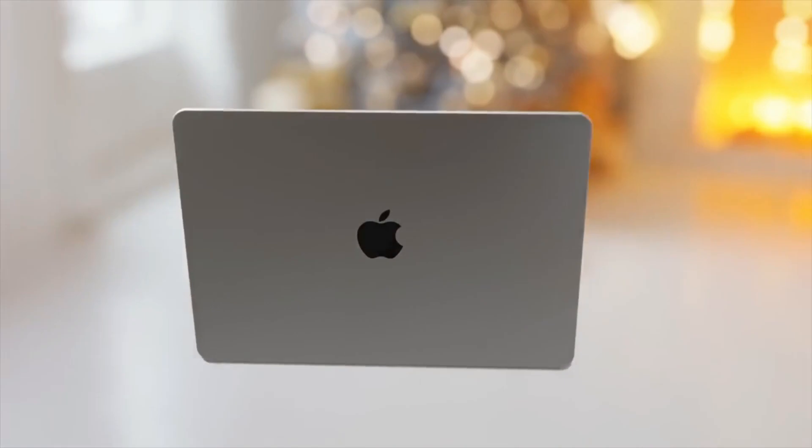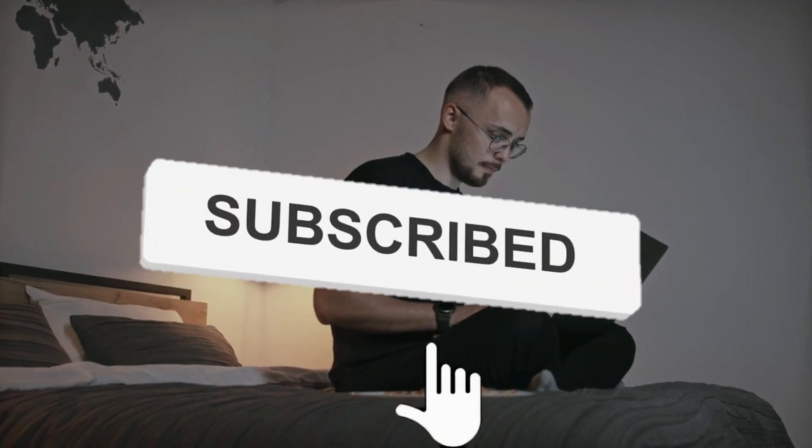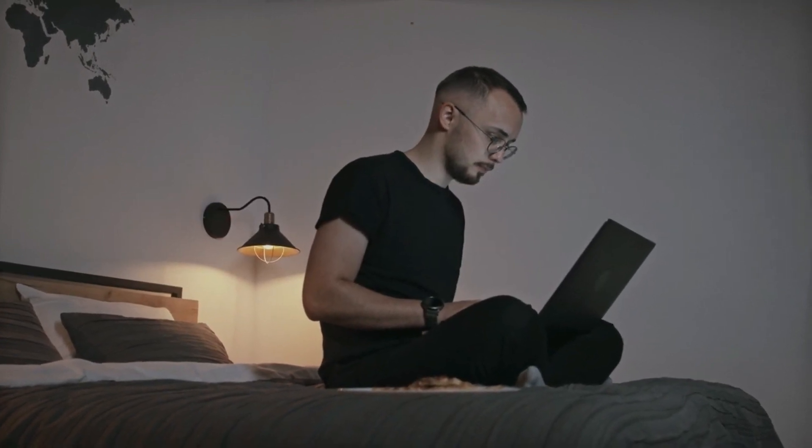That's the end of today's video. Did you like it? Kindly give your valuable response in the comment section below, and don't forget to subscribe to our YouTube channel for more interesting and informative videos.